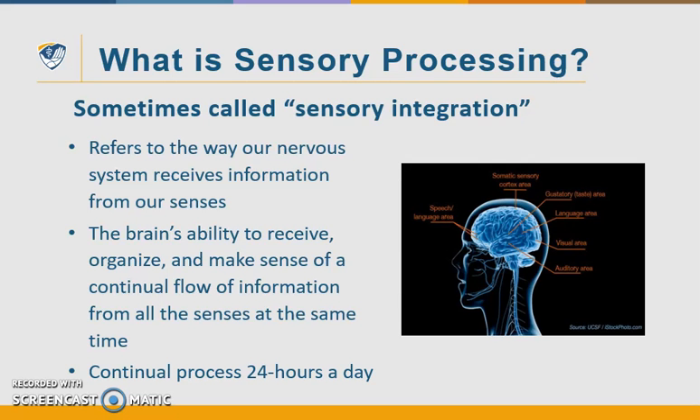So what is sensory processing? Sometimes it's called sensory integration, or SI for short, and it refers to the way that our nervous system receives information from all of our senses. It's our brain's ability to receive, organize, and make sense of a continual flow of information from all of the senses at the same time. This is a continual process that goes on 24 hours a day.